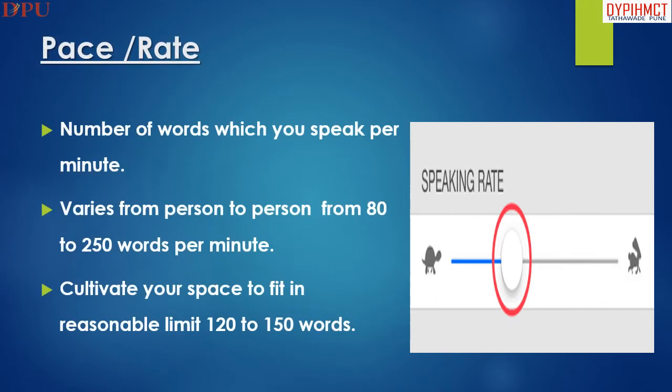Pace or rate means the number of words spoken per minute. It varies from person to person, ranging from 80 to 250 words per minute.